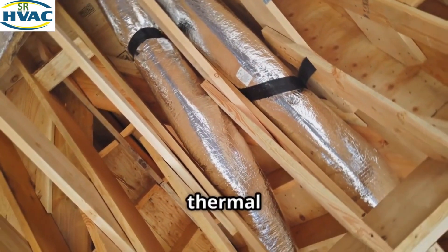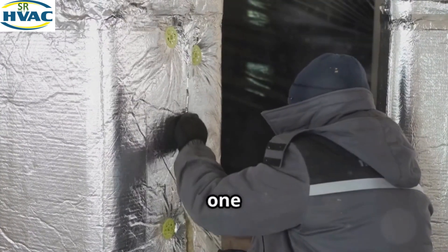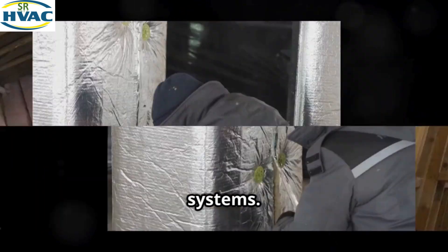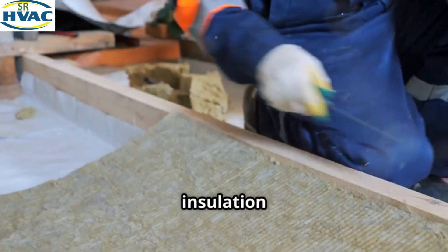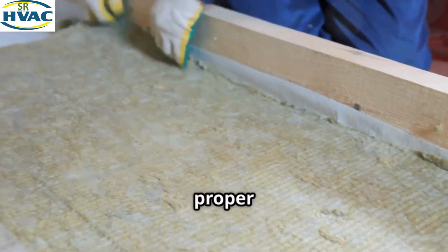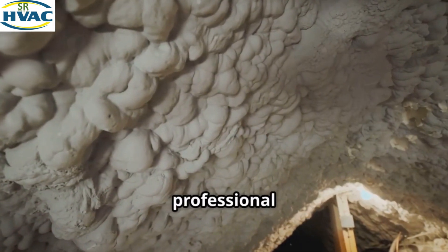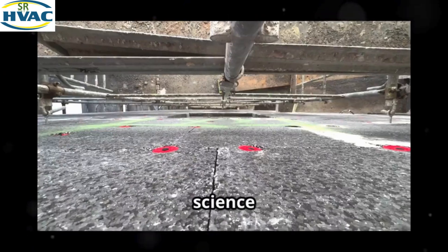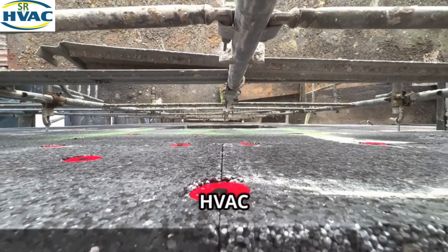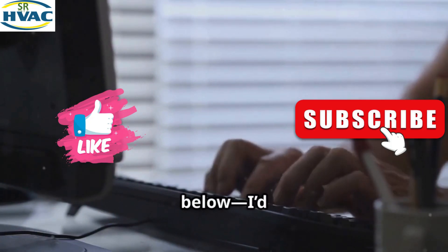Now that we've covered the most common types of thermal insulation, you can see how each one plays a key role in optimizing HVAC performance — whether you're looking for energy efficiency, comfort, or protection. Proper insulation isn't just about choosing the right material; it's also about proper installation. Always consider consulting a professional if you're unsure. Don't forget to like, comment, and subscribe, and leave a comment below if you have questions or want to share your experiences.